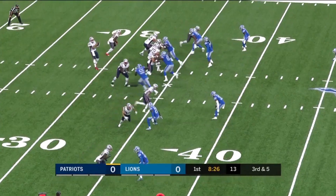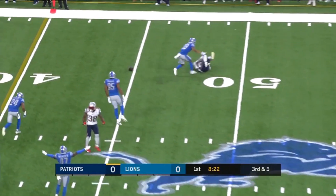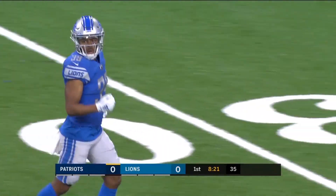If you want a guy in a backup role, there's not many better than Hoyer. Hoyer throws — should have been caught. Agnew there defending. There's Jacoby Myers, who's had a very good training camp for them — wishes he had that one back.